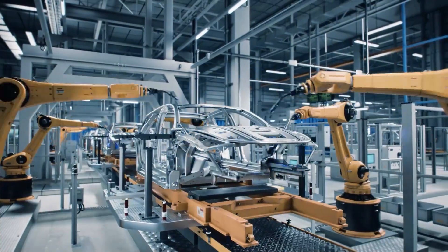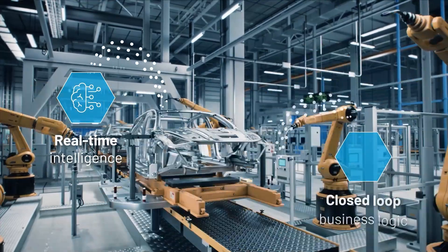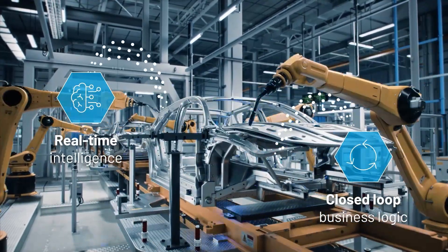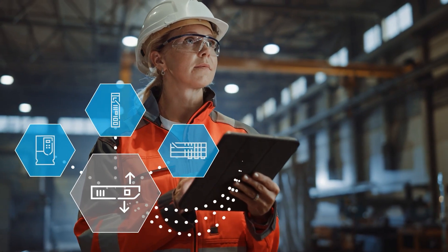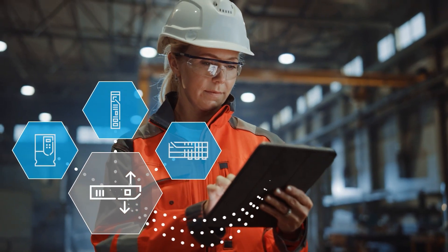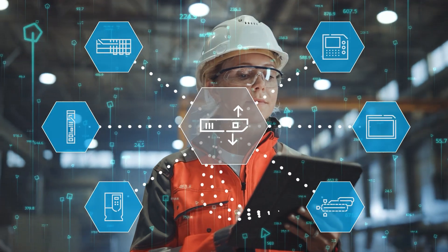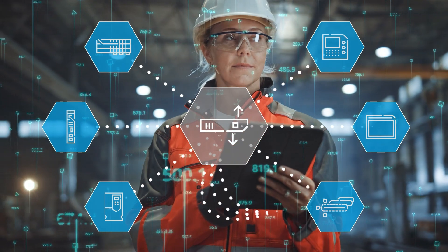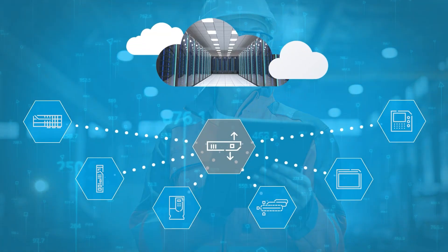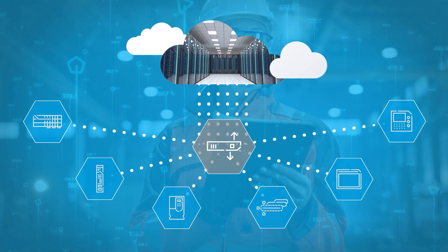Industrial manufacturers are looking to the edge to apply real-time intelligence and run closed-loop business logic near the source of data, while seeking to simplify management of their ever-expanding edge hardware footprint. As they try to modernize operations, many are realizing that they're just not equipped to manage the different edge devices and massive amounts of data generated by those devices in a secure, simple, and cost-effective way.